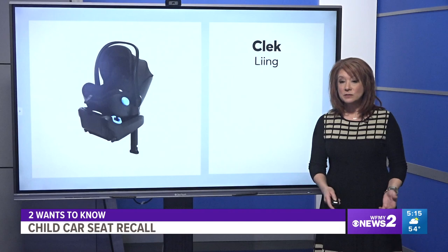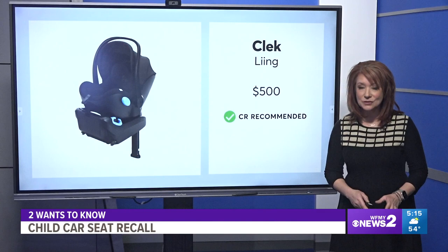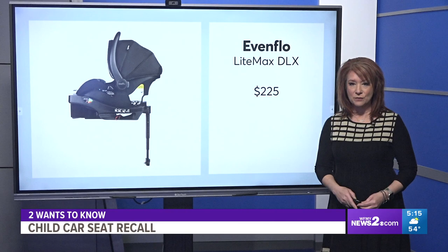This new technology is pretty pricey. The top rated seat by Consumer Reports is $500. A much more reasonably priced seat by Evenflo scored in the best category for crash protection, but it's still $225. Make sure you check your car's manual for compatibility with this new feature.